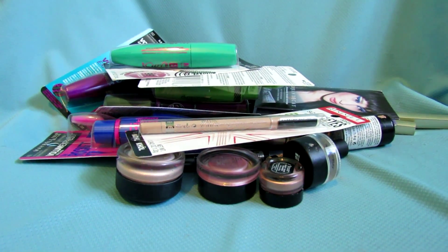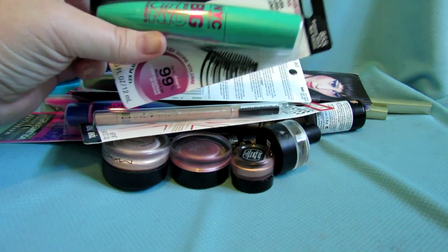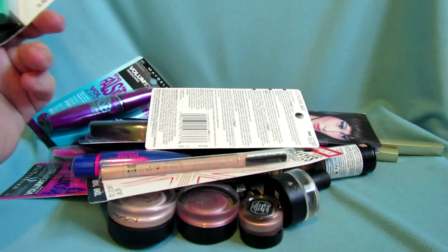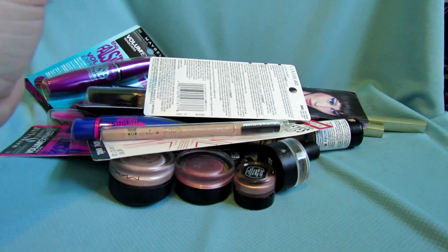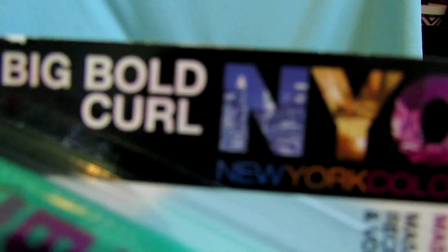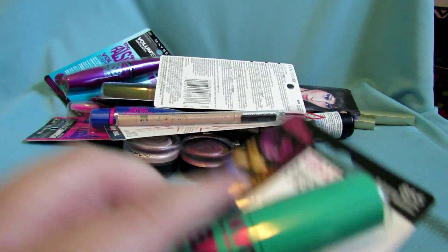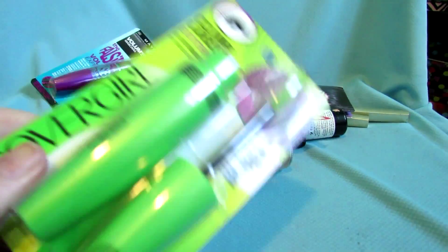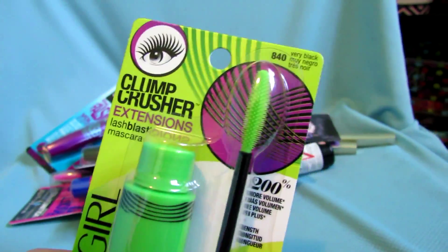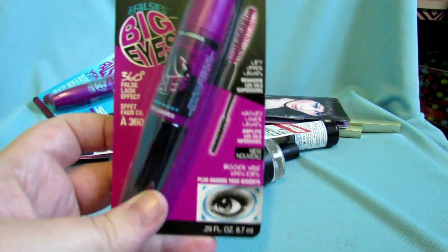Now here's everything else eye-related. There's stuff in packages — these are backups or things I got from subscription boxes and giveaways. I have the Big Bold by CoverGirl mascara, got this in an influencer box, hasn't been opened so it's still good. I'm a mascara junkie so I'm probably saving all these mascaras. This is the Clump Crusher original — saving that, I bought it as a backup after I ran out.